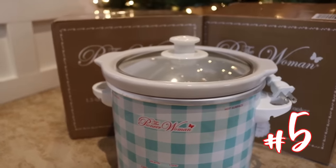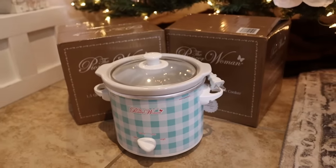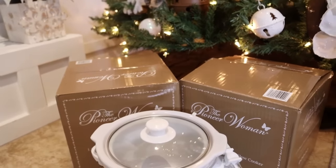This next one I went hunting for because of all of you — it is a little mini slow cooker. It's actually a two-pack, so you get two for the price of one. There's a gingham one and a floral option. The reason I got suggested this is because I do a lot of simmer pots on my stove and everybody said I need a little mini crock pot. It's by Pioneer Woman, the price is really good, and you could couple it with a little simmer pot setup as a fun last minute gift.